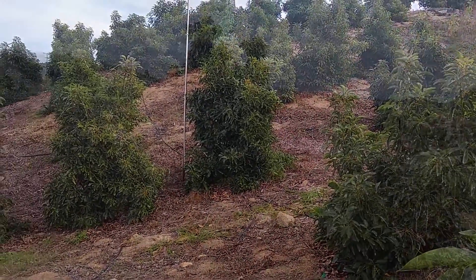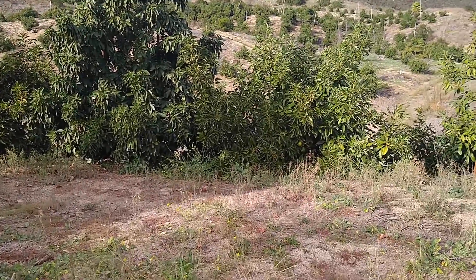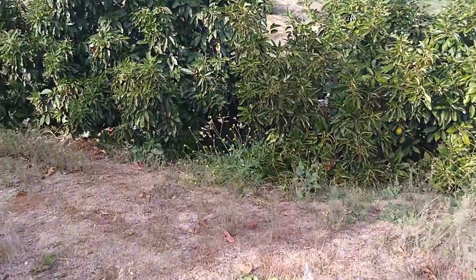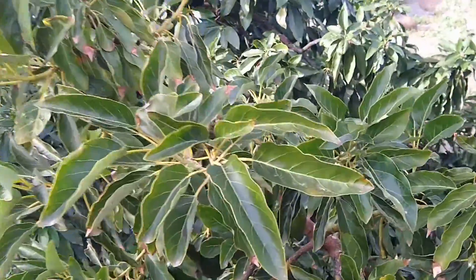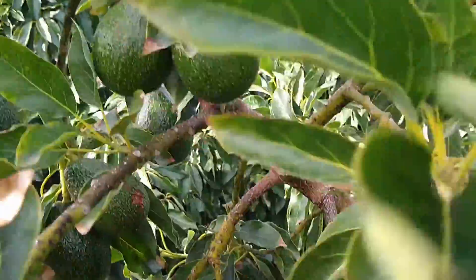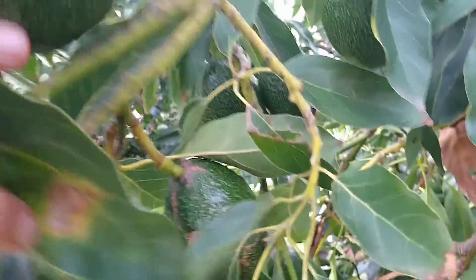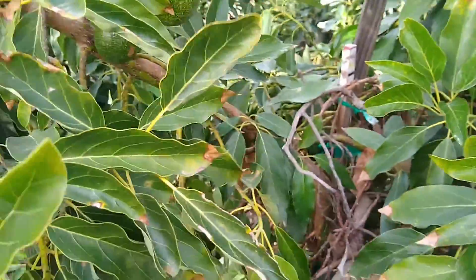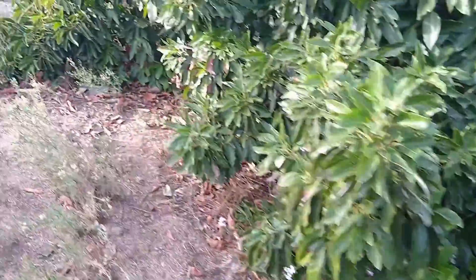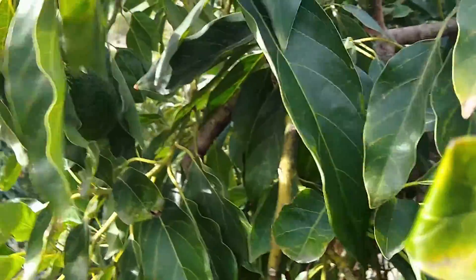Okay, so here's the Bacon again in the middle, and then there's a Gem there and a Gem here. It's pretty obvious if you look at this single Gem limb — it has so much fruit on it that it's really weighted down. It doesn't just have fruit; it has a ton of fruit.